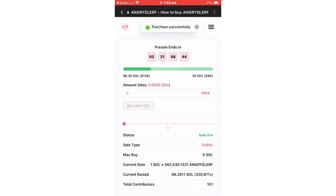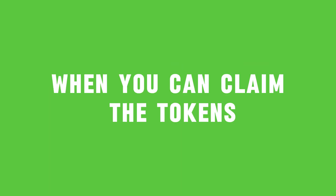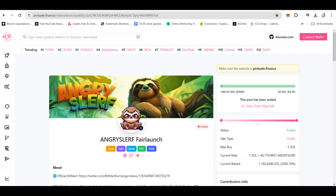Disconnect your wallet and wait until the presale ends. The presale page should inform you of the date when you can claim the tokens. If it's not available on the website, they usually provide updates on their Twitter account, now known as X. The claim date will be posted on their Twitter account.